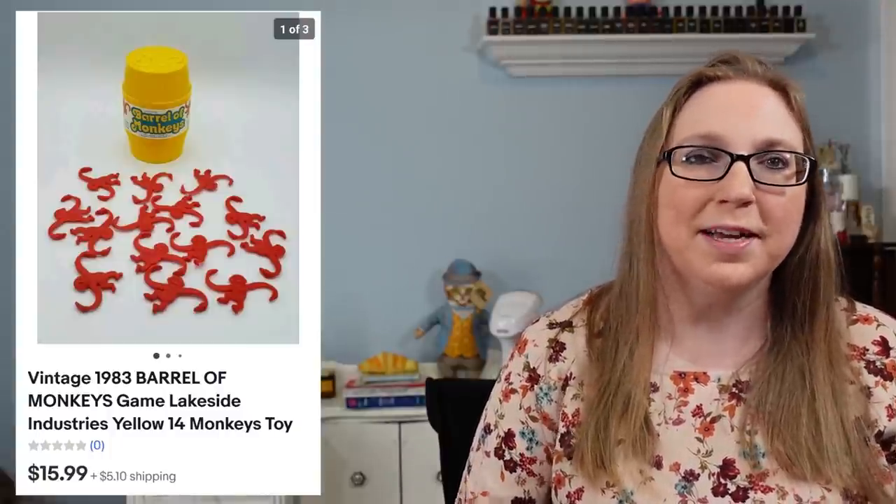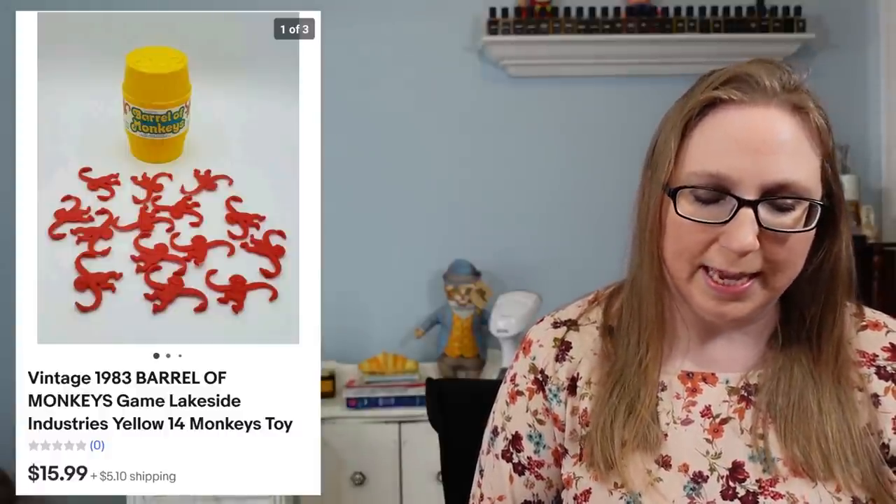Next, a Barrel of Monkeys game that sold for $15.99. Eric and I won a box of random games at auction — there were two sets of Barrel of Monkeys in there. Next, a Pepsi bathing suit — I thought it was really cool and threw it in my bag at a fill-a-bag rummage sale. It ended up not being worth much; I sold it for $7.99, but it probably cost me a dollar or less.